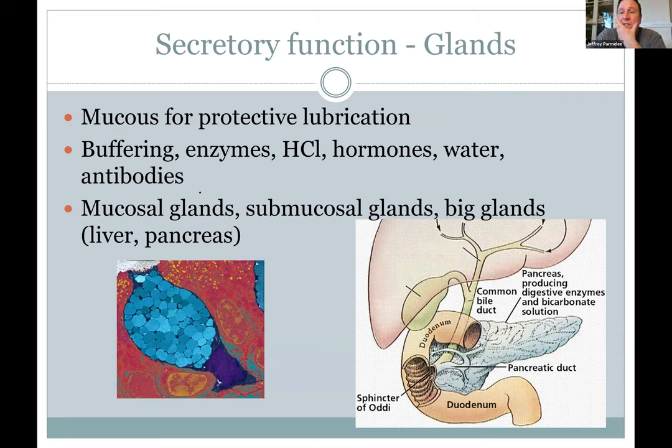Secretions into this tube start with saliva in the mouth, and all the way down there are mucus cells — goblet cells as single cells, or more complex glands with ducts that squirt into the tube. A lot of water is used to make this mucus, but the large intestine takes that water back. You make liters per day of saliva and gastric juice. Glands range from single goblet cells to huge ones like the liver and pancreas. Submucosal glands all along the tube squirt mucus through ducts.